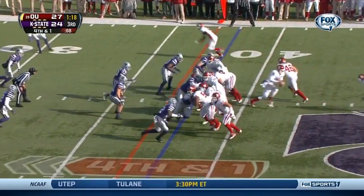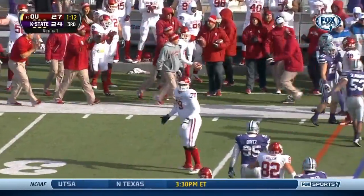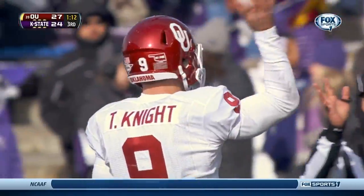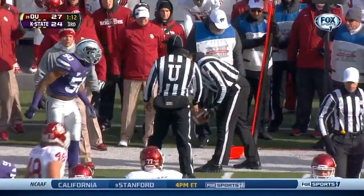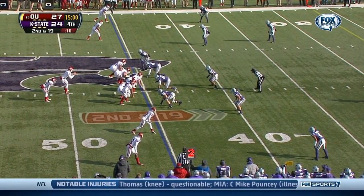Fourth and short — Knight to the sticks. Got it by about a half a yard. Oklahoma now looking at second down and 19 at the 45 of Kansas State.